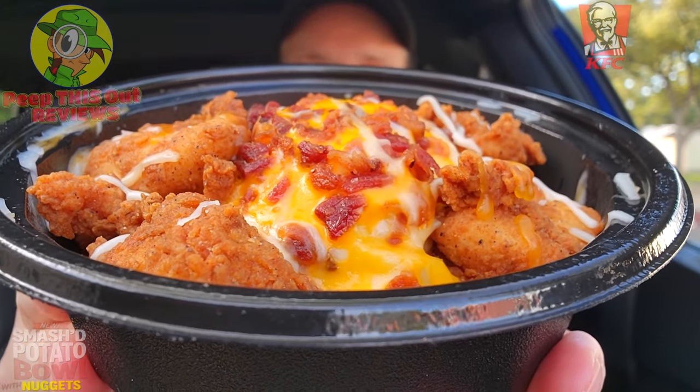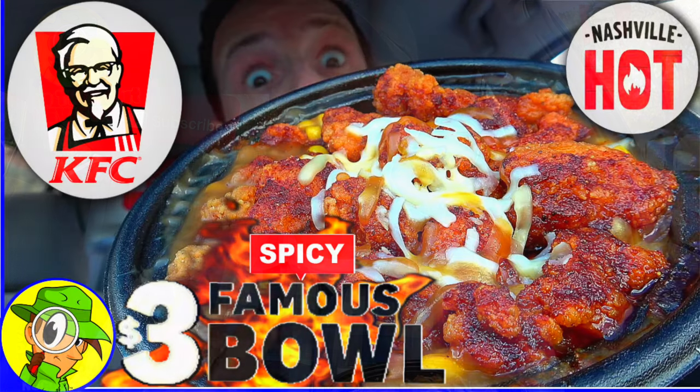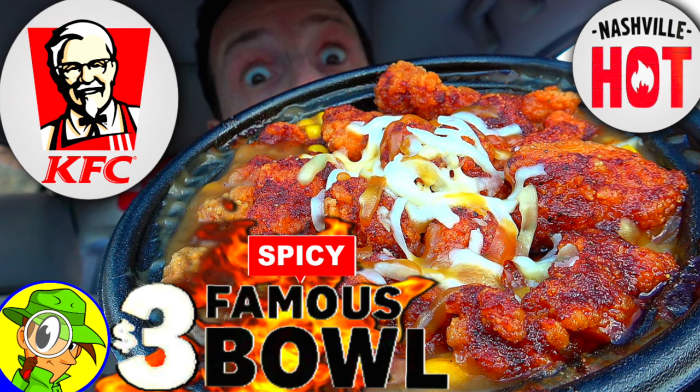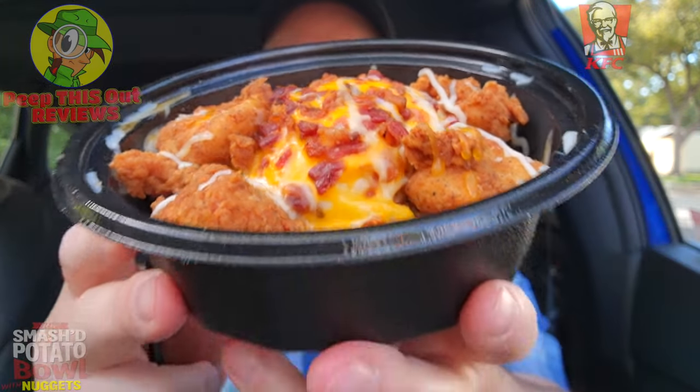Right off the break I'm getting a Famous Bowl vibe, considering it looks very similar, but with the base being fries on top of the mashed potatoes. This is a pretty banging situation — just the presentation alone is looking pretty awesome. Speaking of that Famous Bowl, you've probably seen my spicy variant review from way back. That was a lovely situation then, and this looks like a lovely situation now. It just presents beautifully.